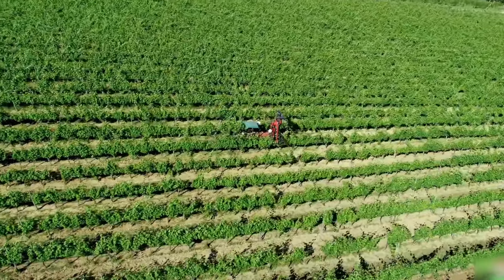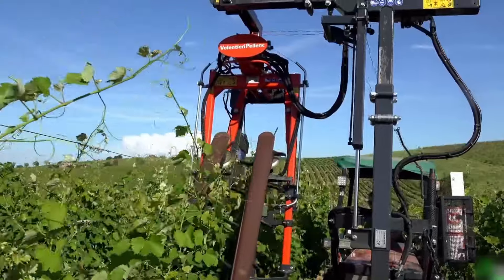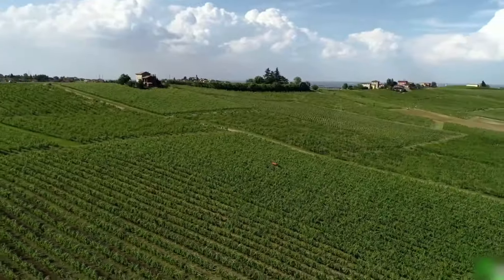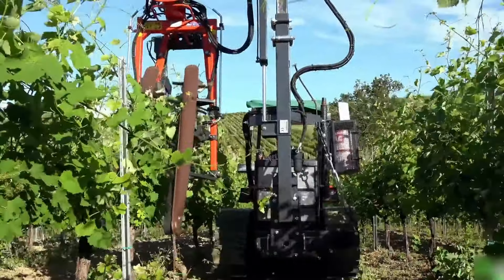Are your grape shoots leaning out of place? This tying machine allows the lifting of the falling shoots toward the center of the row in vineyards, using a string previously tied to the head post.